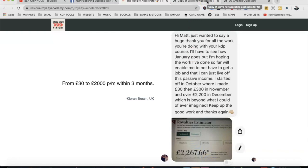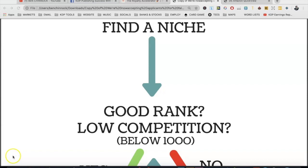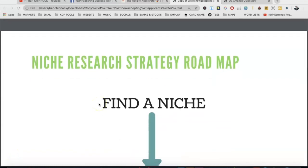First of all, we're going to look at the niche research strategy roadmap. Some of the content in this video will be very similar to my other niche research videos - this is specific to coloring books, but some things are repeated. If this sounds familiar, you're welcome to skip through to the part where I do the actual niche research on Amazon. If you haven't seen this before, this is the niche research strategy roadmap we're going to use.